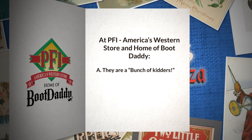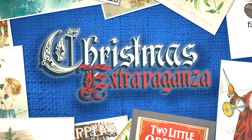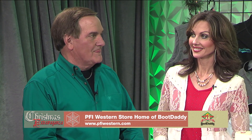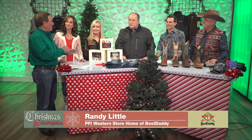At PFI America's Western Store and home of Boot Daddy, they are a bunch of kidders — a great place to raise kids. We are in the holiday season and the gang from PFI is with us. Randy, till Christmas you have a bunch going on, but I know there's one thing you're proud of: you've been doing business a long time. It's been 44 years — and we're still growing.